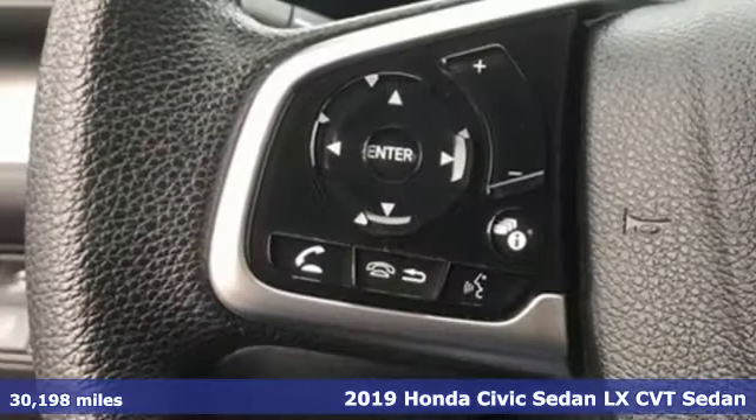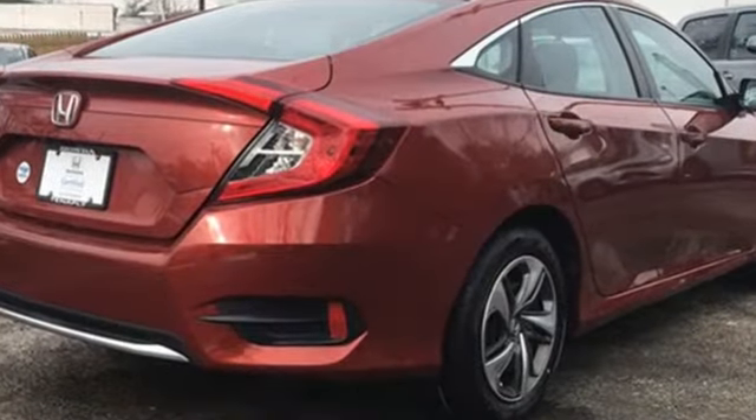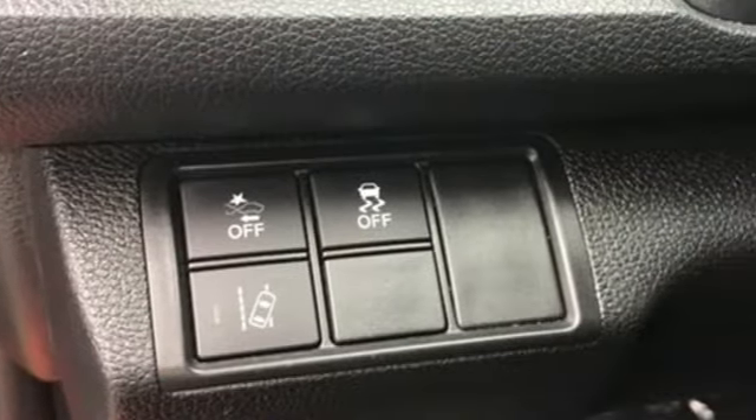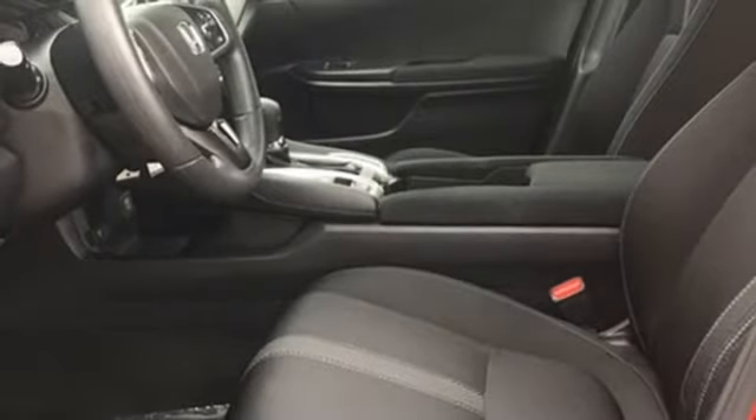Features include external memory control, wireless phone connectivity, manual tilting steering column, USB port, manual telescoping steering column, inline four-cylinder engine, gas pressurized shocks, and streaming audio.